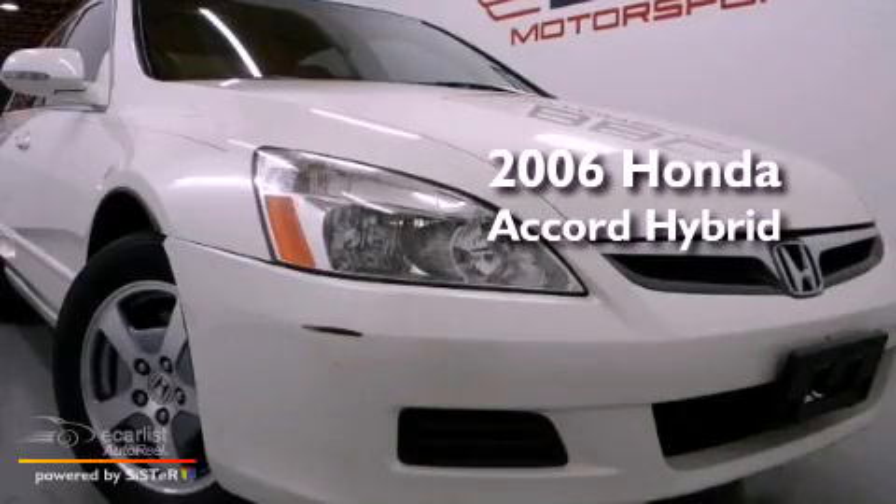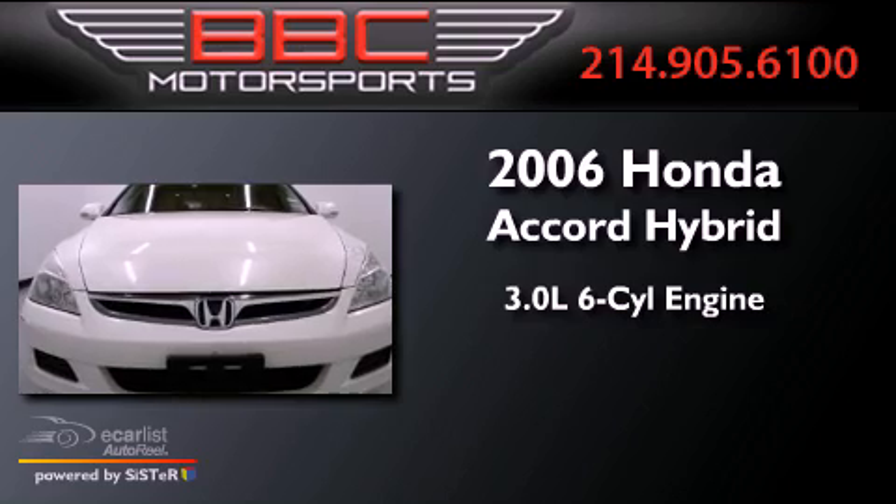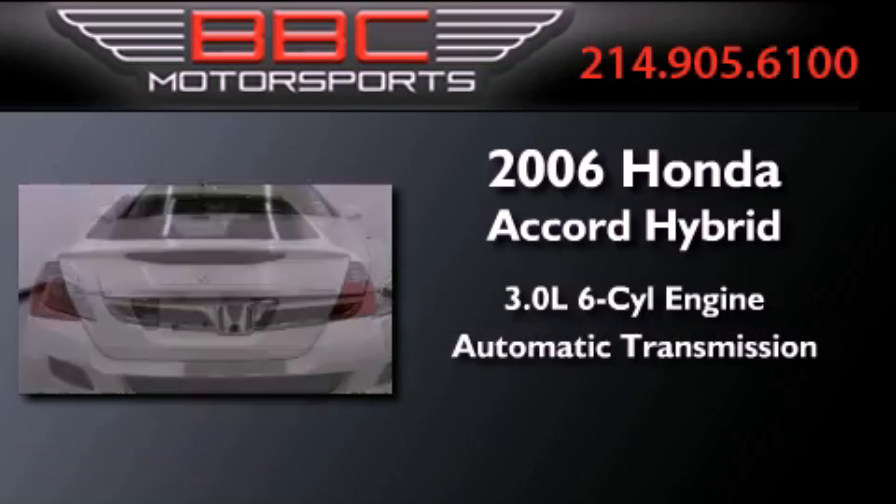This is a 2006 Honda Accord Hybrid. It features a 3.0-liter six-cylinder engine and an automatic transmission.